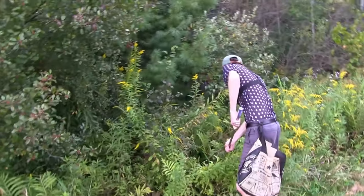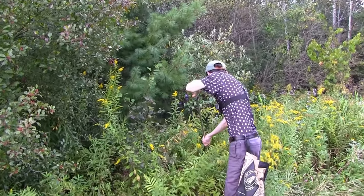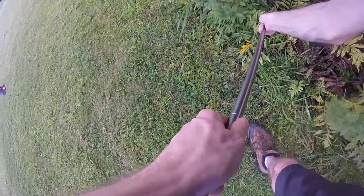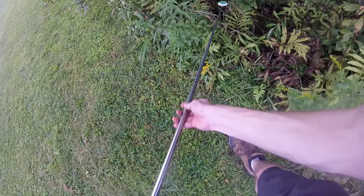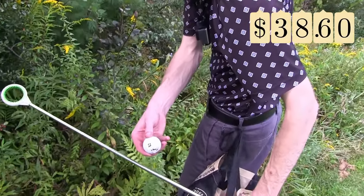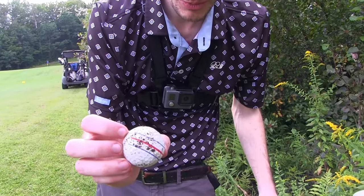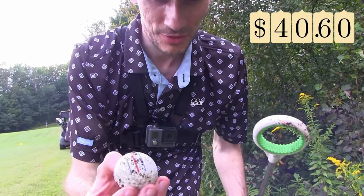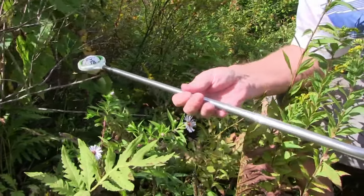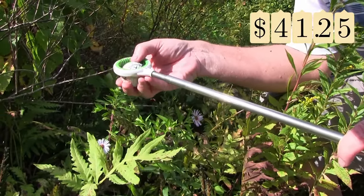I hope you're getting some back there, Pop. I've got a few Pro V1s. Beautiful — everyone thinks they can cut the corner. I'm finding a lot of Bridgestones today. Yeah, I just picked up a yellow Precept. Got a little Chrome Soft XLS triple track here — I'll take that. Good money.